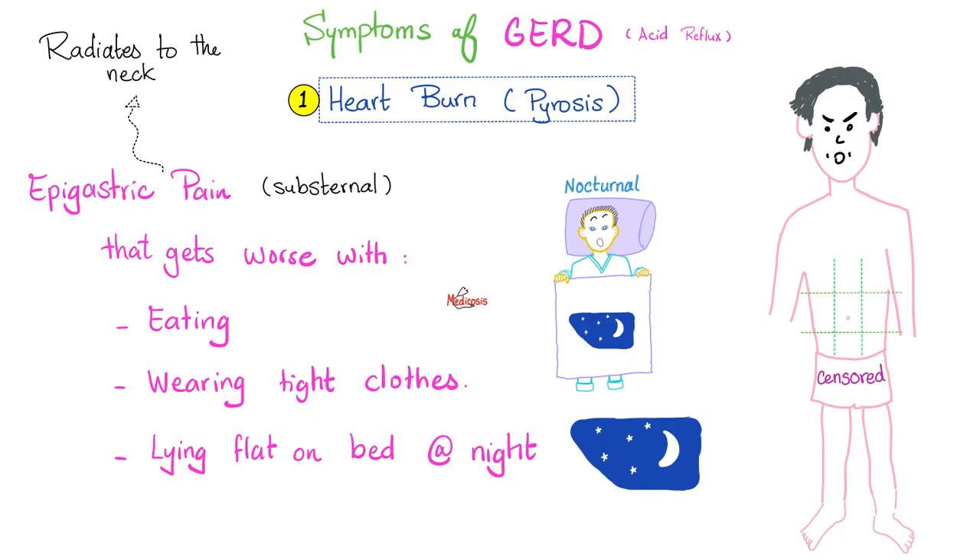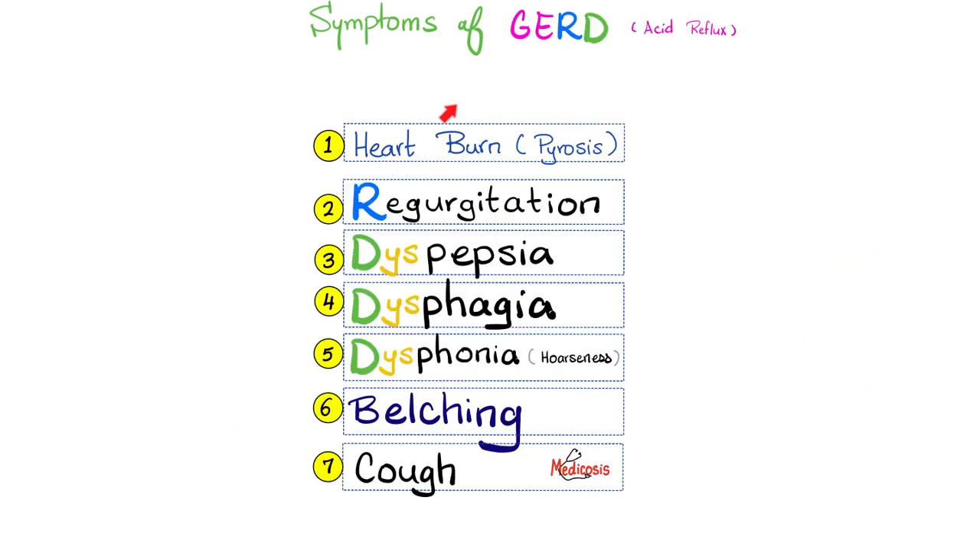This epigastric pain that radiates to the neck gets worse with eating, wearing tight clothes, and lying flat in bed at night — because the lower esophageal sphincter is not as robust as the upper esophageal sphincter, due to its location, the angle of the gastric fundus, and because it's hugged by the diaphragm crura. Symptoms also include regurgitation, dyspepsia, dysphagia, dysphonia (hoarseness of voice), belching, and cough.